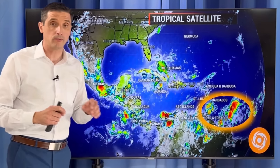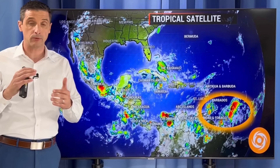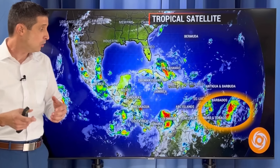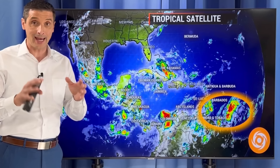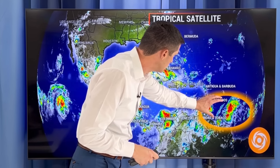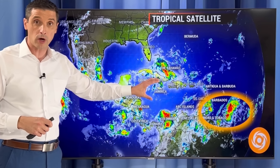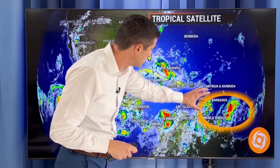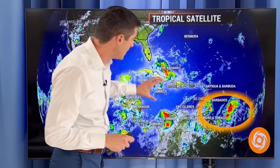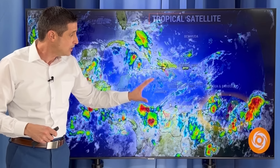That strong tropical wave right there may develop as we go throughout the week ahead. I was talking about this with you about a week ago — we could see some development late month or early July, and that's what we're seeing with this. This tropical wave is going to march its way through the Caribbean this week. It's the strongest tropical wave we've seen so far this season, and conditions could become conducive for some development later this week.